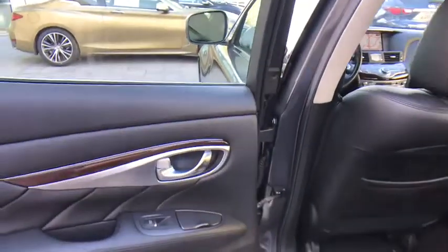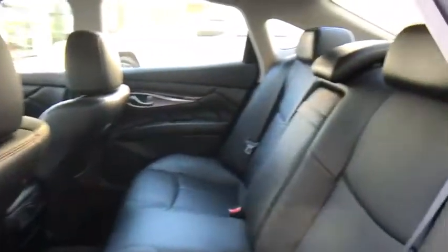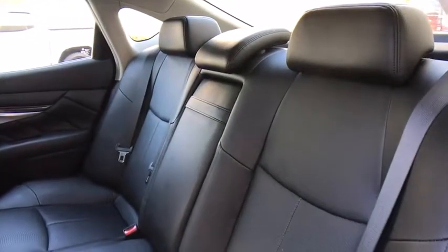Aluminum wheels, floor mats, climate control, universal garage door opener. This beauty is sure to make you the talk of the neighborhood, so call or drop in for a test drive today.